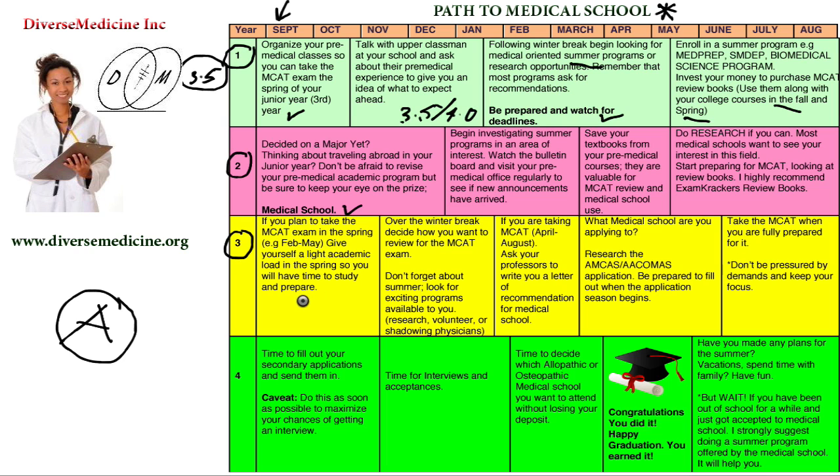Start preparing for the MCAT in the spring of your junior year. Over winter break, decide how you want to review for the MCAT exam and make a plan for your reading schedule. Don't forget about the summer — look for exciting programs, research opportunities, volunteer work, and shadowing physicians. That experience is a critical part of your application, and you'll put all of it on your medical school application. It's going to be a lot of work, but just get ready — it gets better.